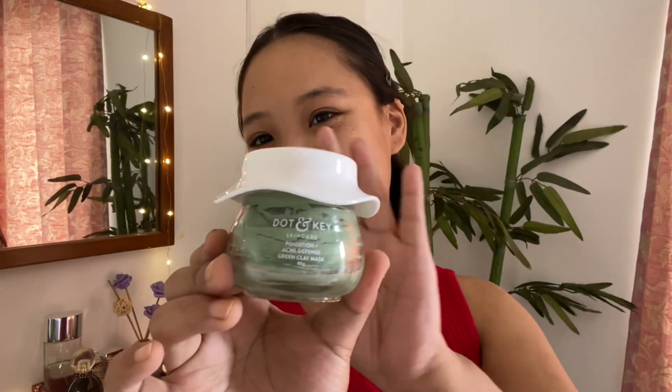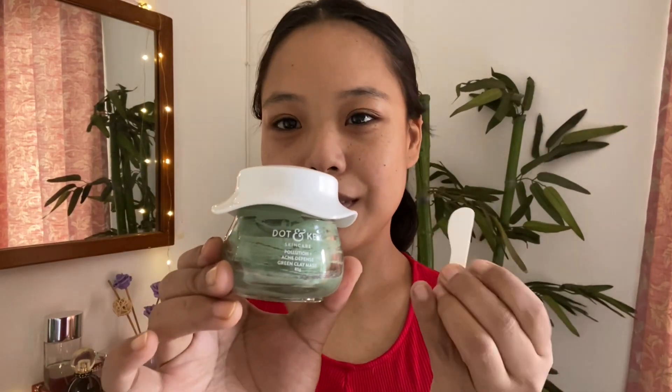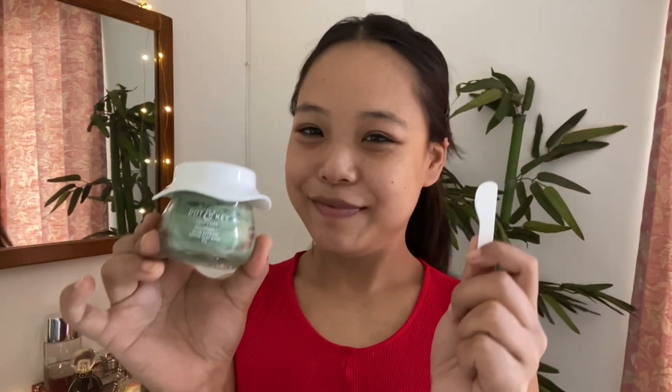This product comes with a cute little spatula. I'm so excited to use this product.